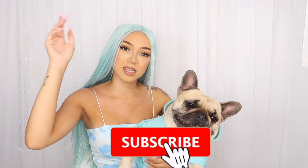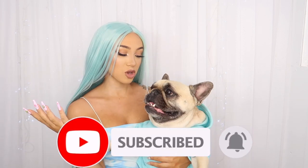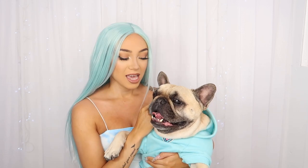Hi guys, welcome back to my channel, I hope you're all doing well. Before we get started with the video, feel free to subscribe and don't forget to click the bell notification to be notified every time I upload. And as you can tell, we are here with my little boo bear.